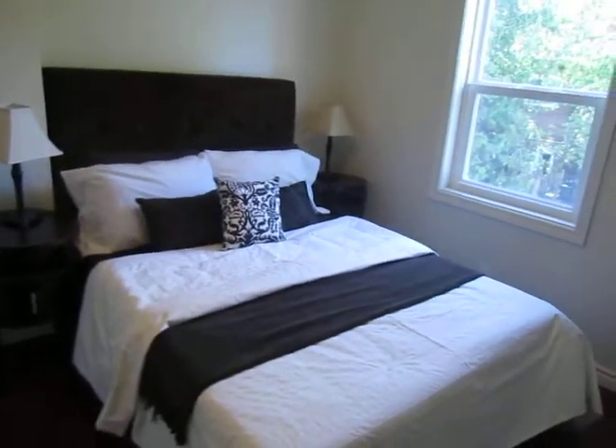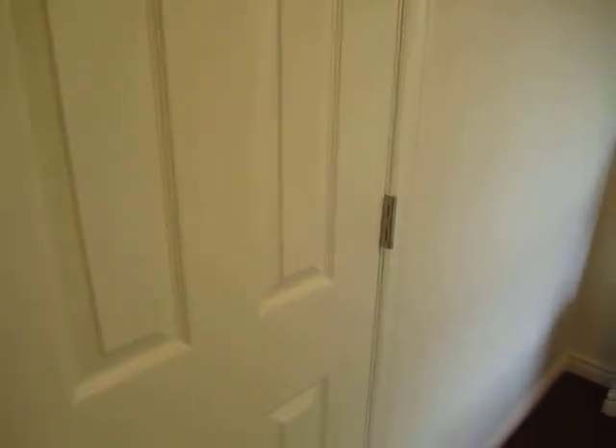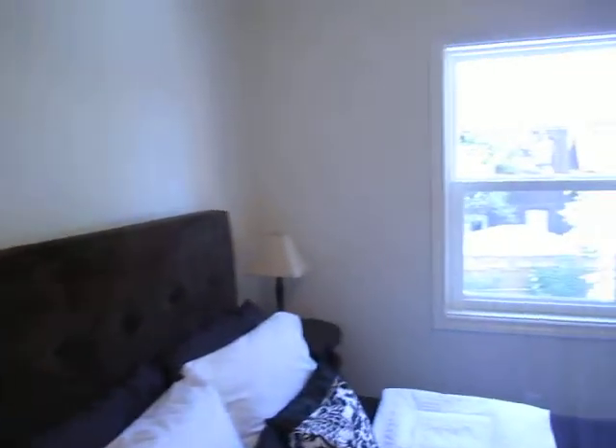So this is the master bedroom, and you can see what a nice job they've done. Look at these gorgeous hardwood floors — the whole house is done. Totally, completely move-in ready. Brand new, freshly renovated. It's always nice to get all this fresh drywall and beautiful floors and new windows.